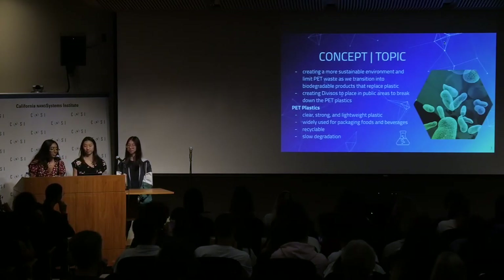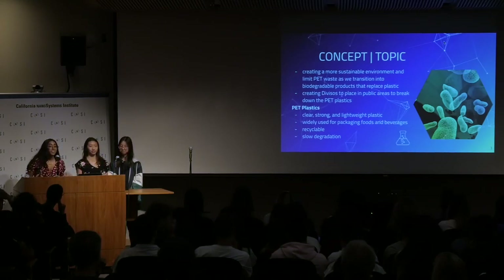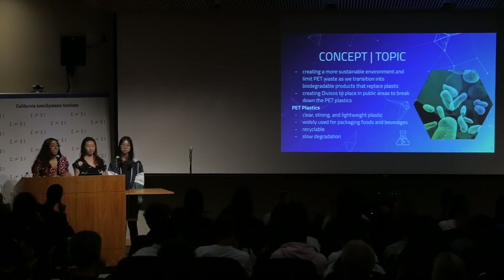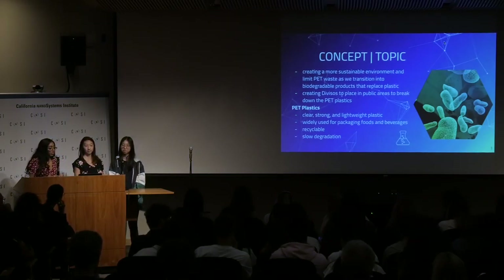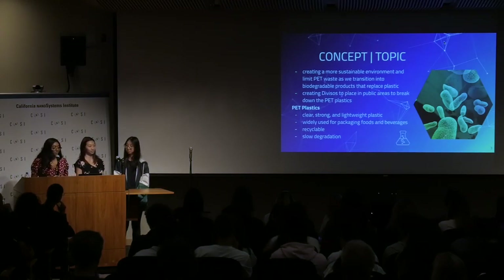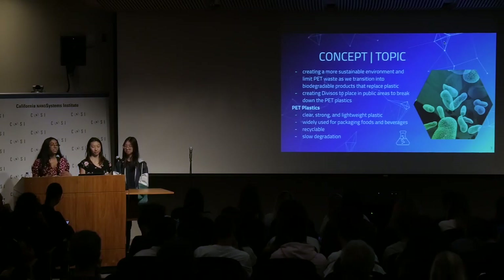The topic of our entire project is creating a more sustainable environment to limit PET waste overall. 6.5 million tons of PET waste is dumped into landfills per year, and we need to eliminate that in order to create a better environment. So we created a machine in order to break down this PET plastic.